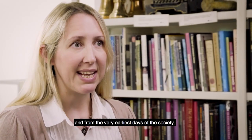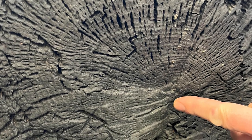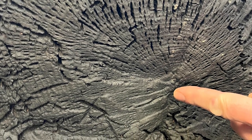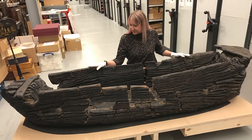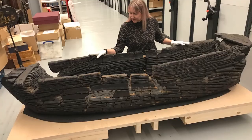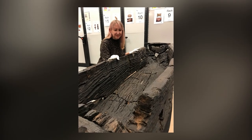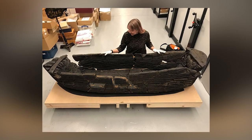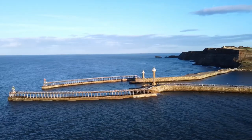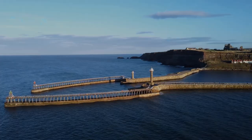Kat Baxter, curator of archaeology at Leeds Museum and Galleries, expressed the awe-inspiring nature of the boat's journey — surviving centuries buried underground, only to face destruction during the war. The restored craft serves as a poignant reminder of the profound history that lies beneath our feet, and invites visitors to contemplate the legacy and craftsmanship of our ancestors. By appointment, visitors can marvel at the painstakingly restored fishing boat, gaining insights into the lives of those who once navigated the waters of Yorkshire.